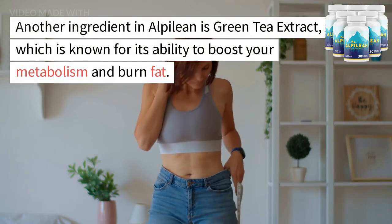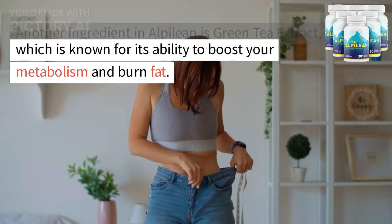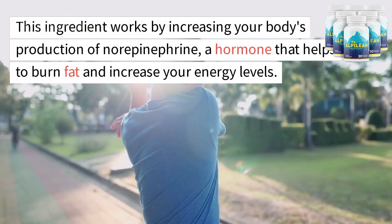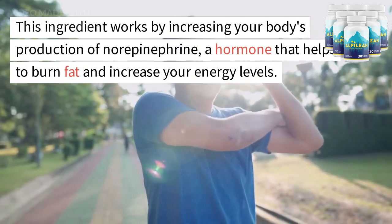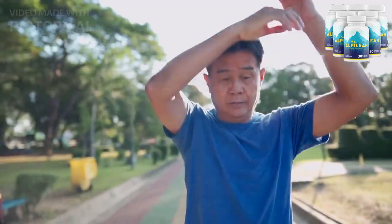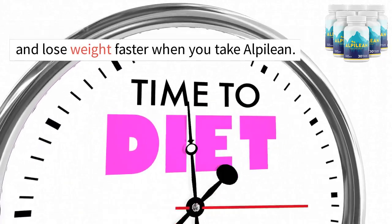Another ingredient in Alpalyan is green tea extract, which is known for its ability to boost your metabolism and burn fat. This ingredient works by increasing your body's production of norepinephrine, a hormone that helps to burn fat and increase your energy levels. This means that you'll be able to burn more calories and lose weight faster when you take Alpalyan.